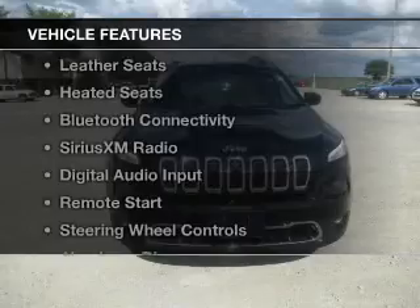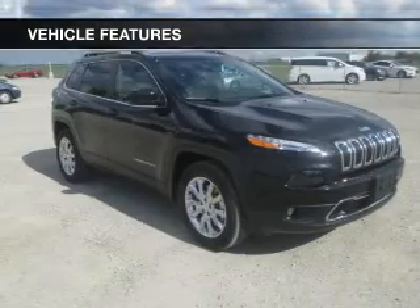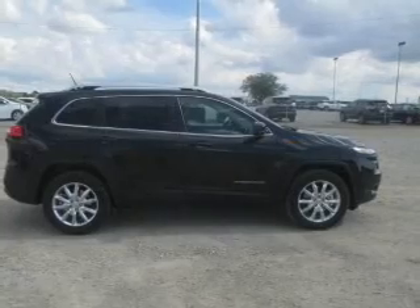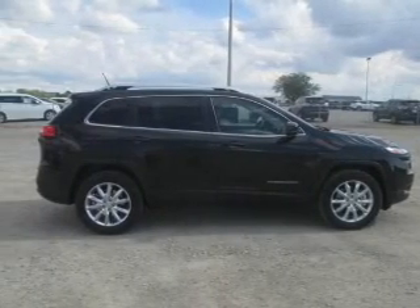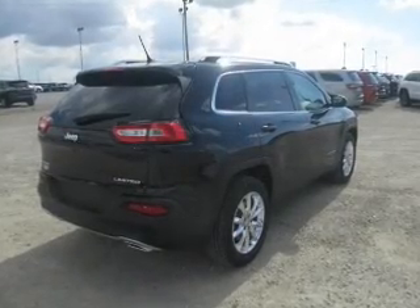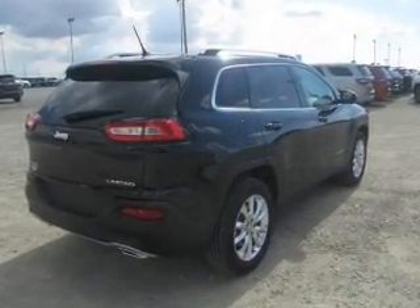The features include Internet connectivity, heated steering wheel, leather seats, heated seats, Bluetooth connectivity, Sirius XM satellite radio, digital audio input, remote start, steering wheel controls, and aluminum rims.